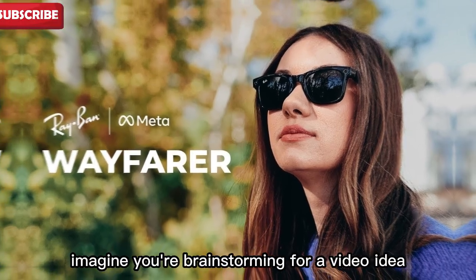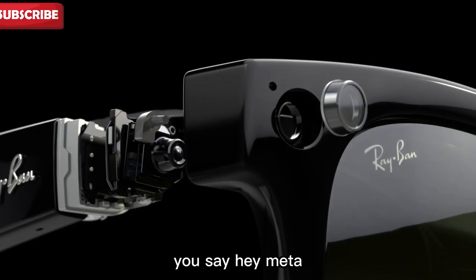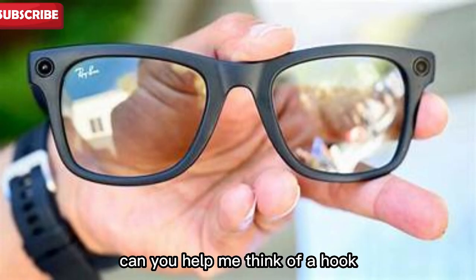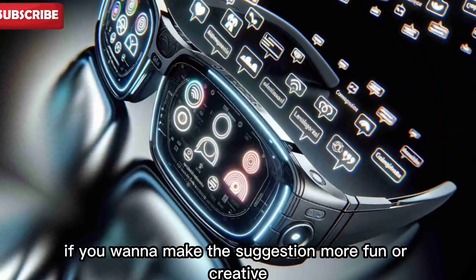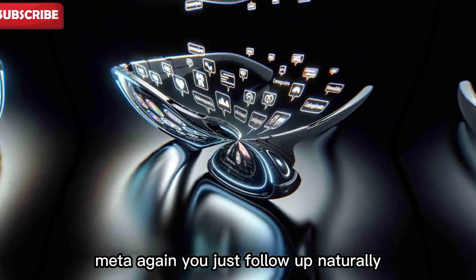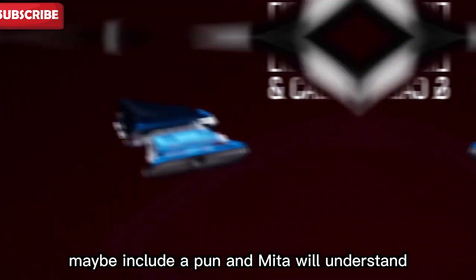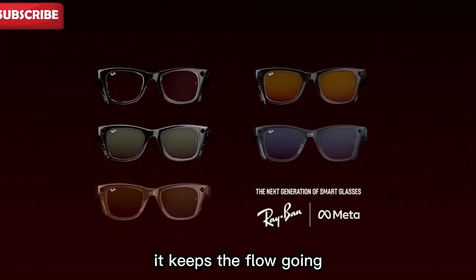For example, imagine you're brainstorming for a video idea. You say, 'Hey Meta, I'm making a video about how Ray-Ban Meta Smart Glasses are good as a brainstorming assistant. Can you help me think of a hook?' And Meta responds. Now if you want to make the suggestion more fun or creative, you don't need to say 'Hey Meta' again. You just follow up naturally — you could say, 'Can you make it a little wittier? Maybe include a pun?' And Meta will understand. It keeps the flow going.